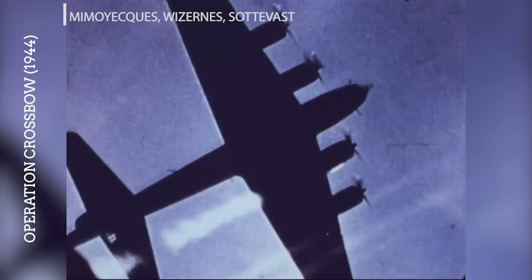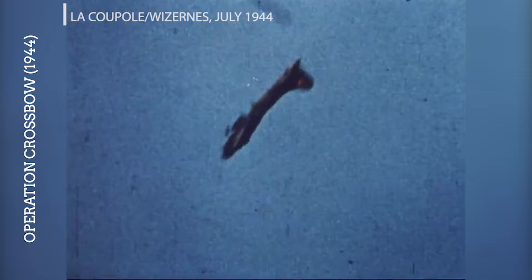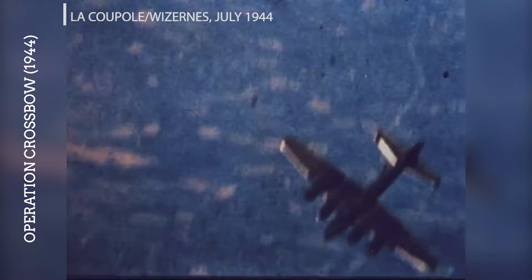Mimoyecques, Wizernes and Sotevast locations in France were targeted for their role in housing V-2 launch sites and production facilities. The Allies conducted several bombing raids against these heavily fortified bunkers, known as heavy Crossbow sites. The Coupole, also known as the Wizernes blockhouse, was a massive underground military complex designed to be a V-2 rocket launch site and was targeted by Allied bombers in July 1944. The site's construction was heavily disrupted by these bombings, significantly delaying its operational capability.